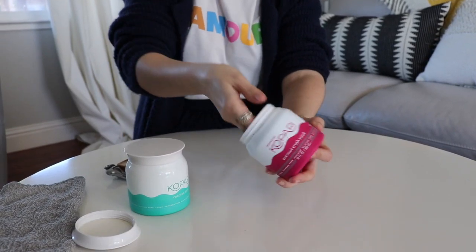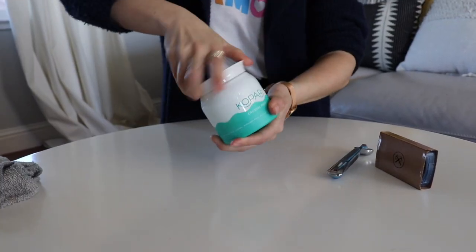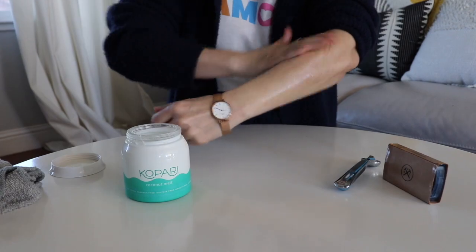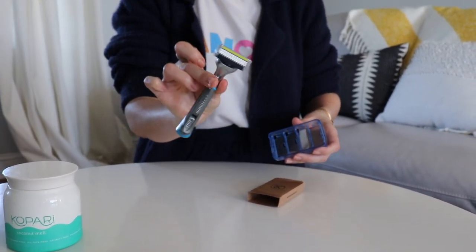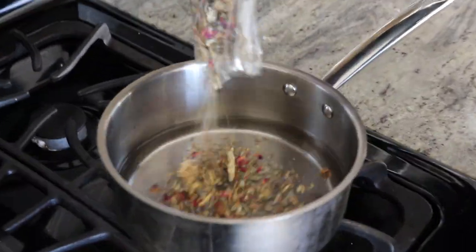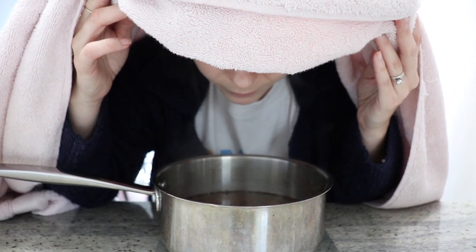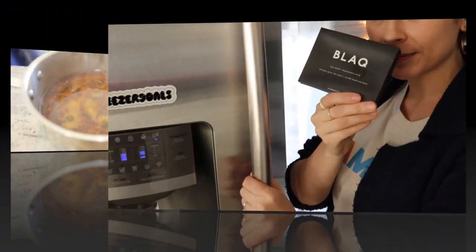Exfoliating my skin on my body is super important, especially if I want to do a great shave. I do the Kopari exfoliant and then I shave with coconut oil. I love using men's razors — I think they make a huge difference. My mother taught me to boil a pot of water with tea and steam my face very cautiously so that the pores can open up and be ready for a face mask. I also like putting my face mask in the freezer — the cooling effect is awesome.